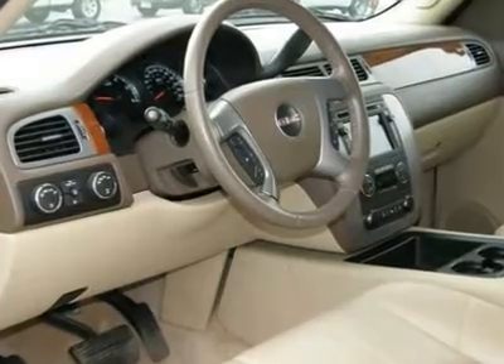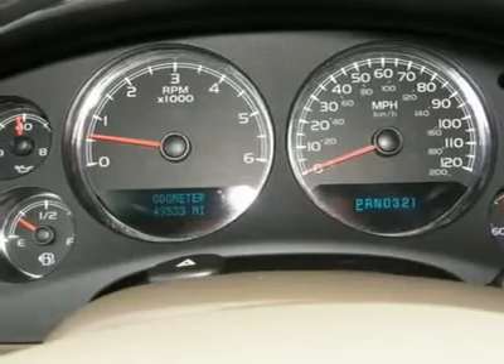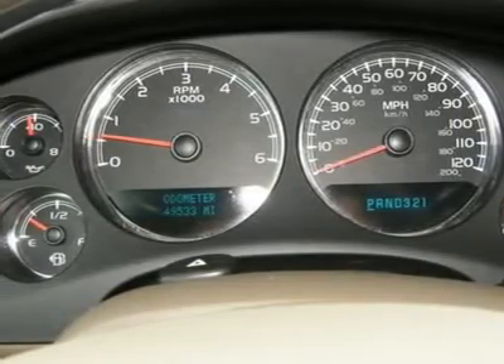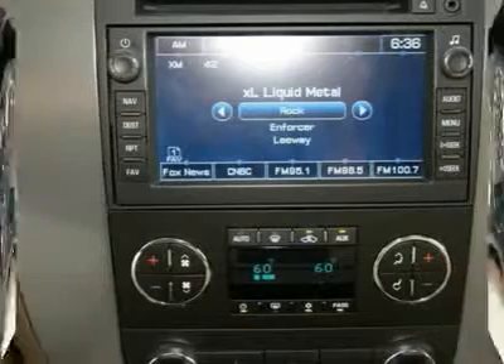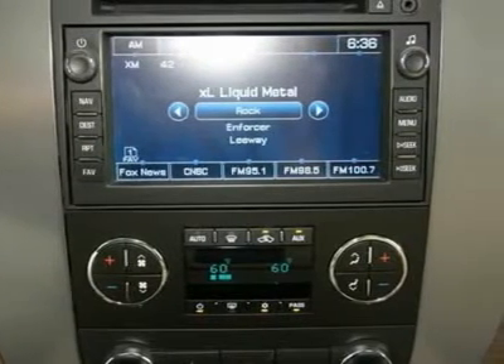Don't miss out on your chance to own this awesome vehicle. The race is on! Thanks for looking today. Compare our prices to the competition. For your best price, contact Derwin Horne, our Internet Sales Manager.